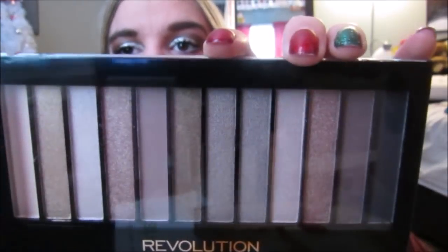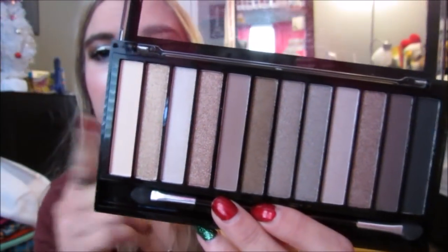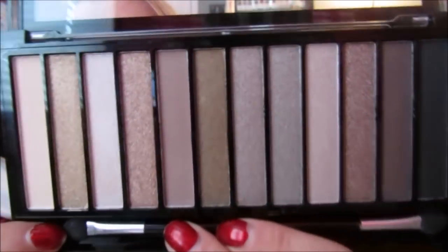Then I got another thing from Makeup Revolution. This is the Redemption Eyeshadow Palette Iconic 2. This kind of reminded me of the Naked 2 palette — the colors are very similar. They had three of these, so they're probably supposed to be like the Naked 1, 2, and 3. And I'm pretty sure this was like $7 — it was under $10. It was something crazy cheap.